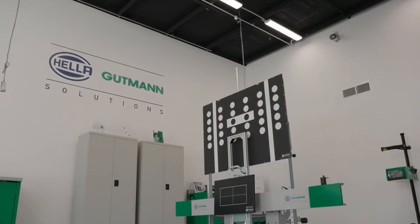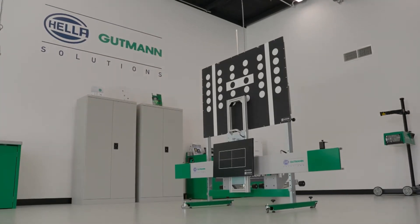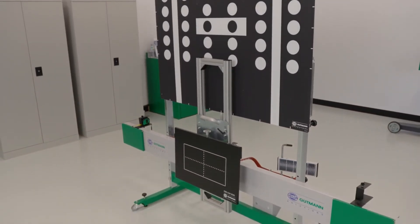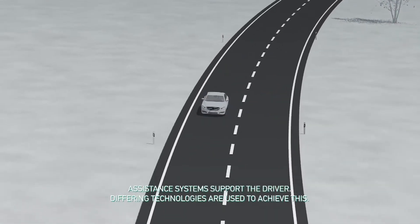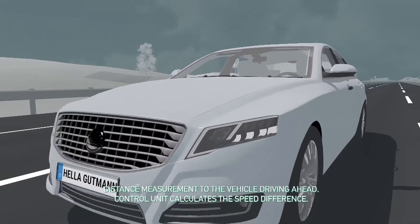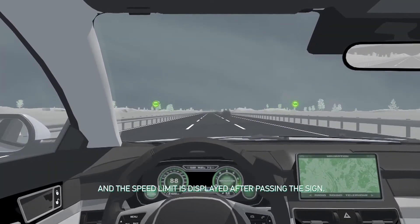For a static calibration, a manufacturer-designed target board is placed in a precise location to enable the calibration process to begin. The Hella Goodman Solutions CSC tool, which we see here, is used for a static calibration. The other form of calibration is a dynamic calibration, where the vehicle is driven, often at an advised speed range, and the camera system calibrates by using road markings, speed signs, and other traffic.